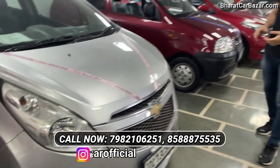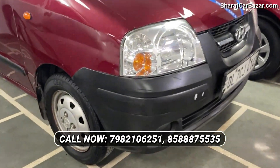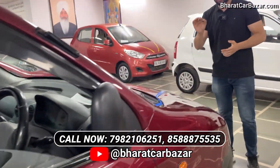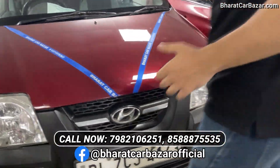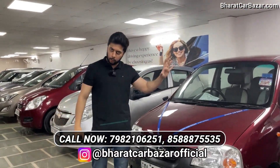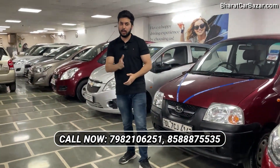I'll show you a very low budget car. It's a Centro, November 2008 model, single owner, 1997 registration. The condition of the car is very good. It's a well-maintained car. The insurance is also valid till November. I'm asking for 95,000 rupees, but the car is only 80,000 rupees.